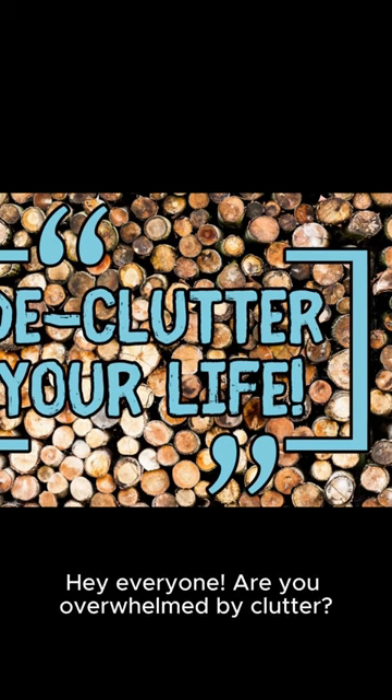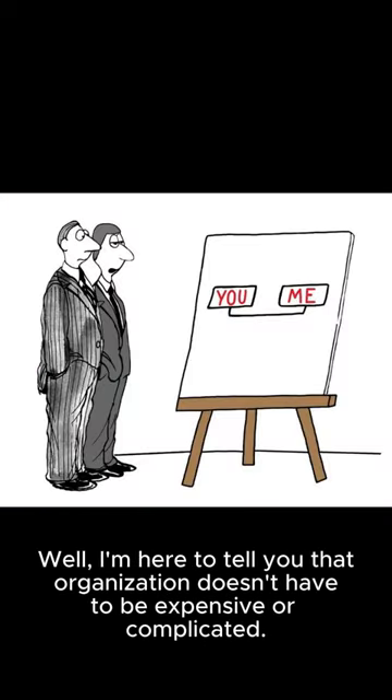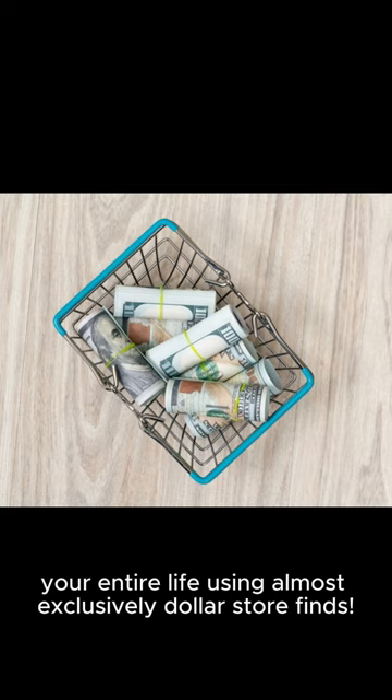Hey everyone, are you overwhelmed by clutter? Do you feel like you need a personal assistant just to find your keys? Well, I'm here to tell you that organization doesn't have to be expensive or complicated. In fact, I'm going to show you how to declutter your entire life using almost exclusively dollar store finds.